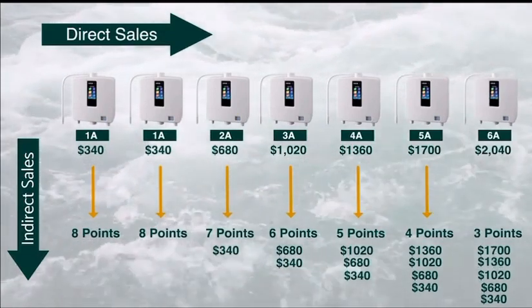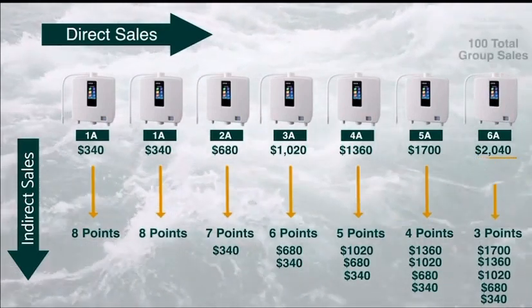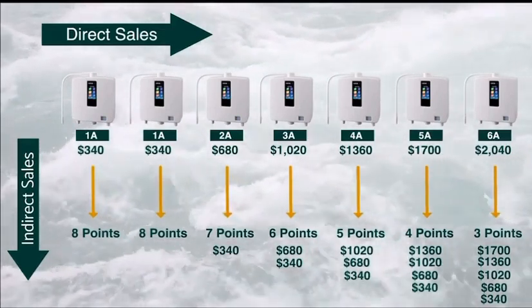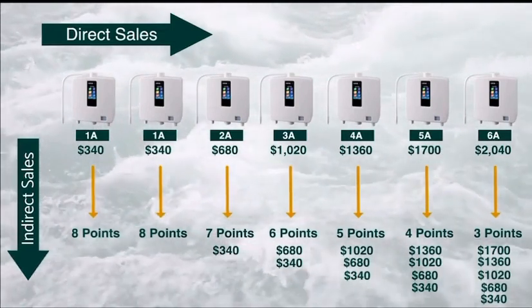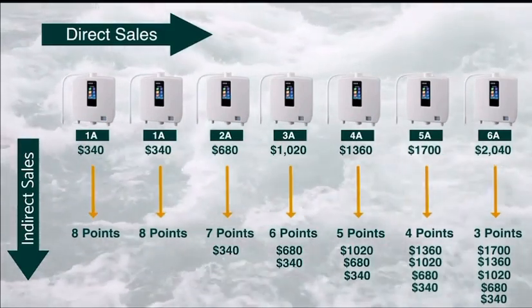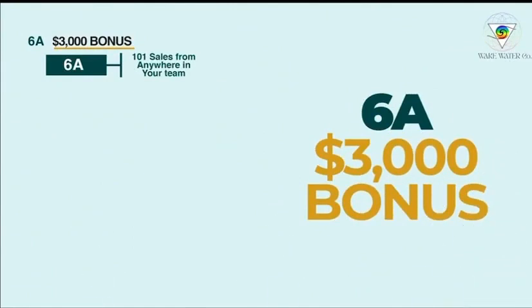6A, known as one of our milestones, means you will be receiving $2,040 per sale. Now, once you hit this rank, you may notice some of your commission checks start getting smaller. Why is that? Because people on your team that rank up will be taking more points of the eight points, and whatever's left over is what you will get paid out. When you become a 6A agent, you are going to get a $3,000 bonus by getting 10 sales in the months you go 6A.